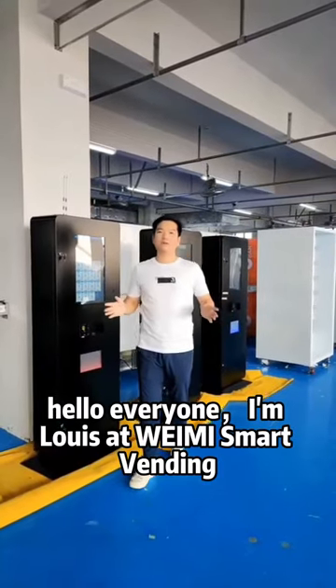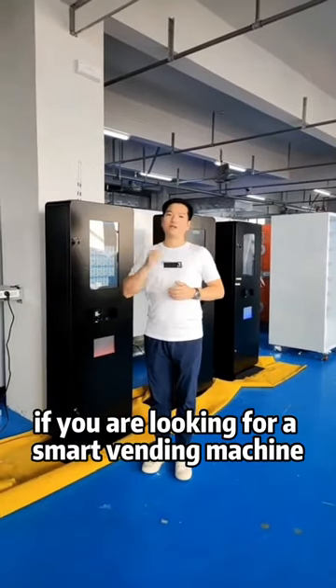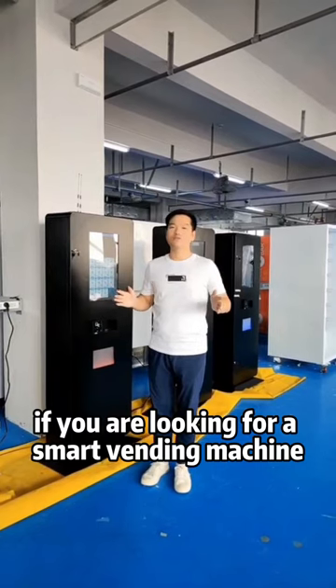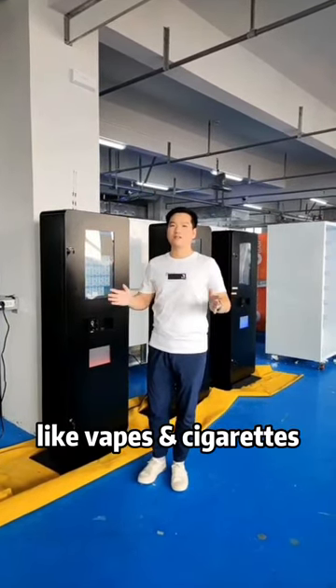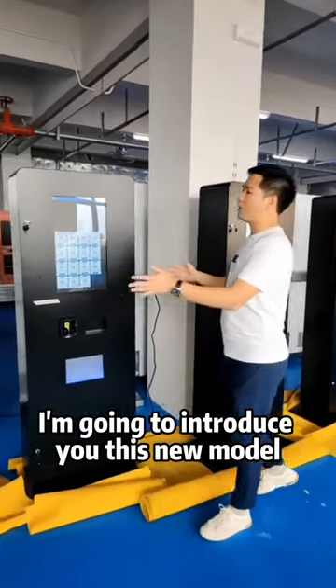Hello everyone, I'm Louis at WayMe Smart Vending. If you are looking for a smart vending machine for selling small items like snacks or cigarettes, I'm going to introduce you to this new model.